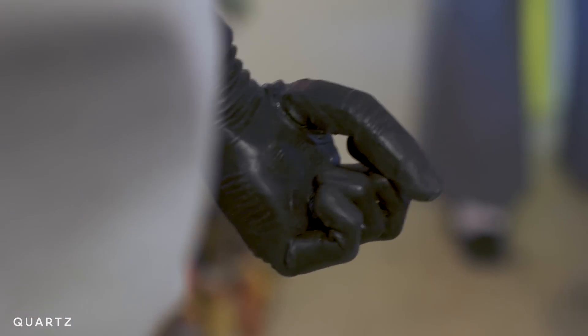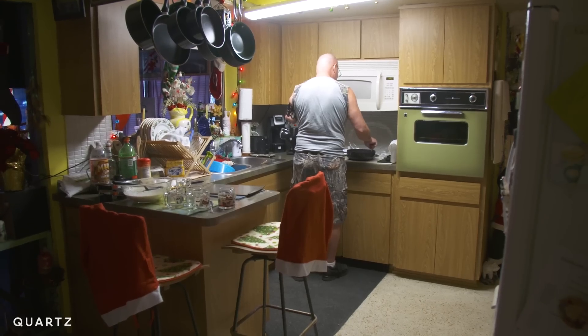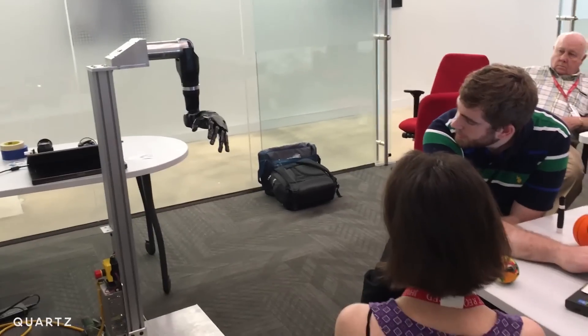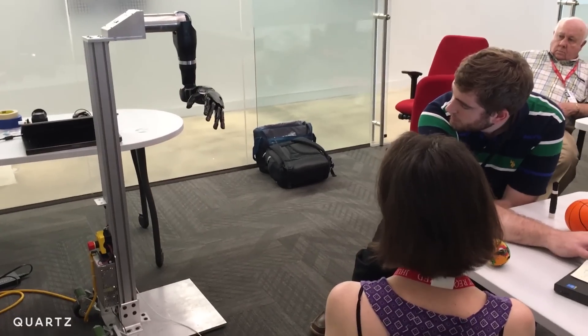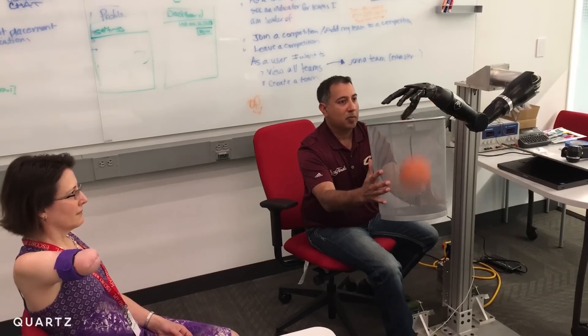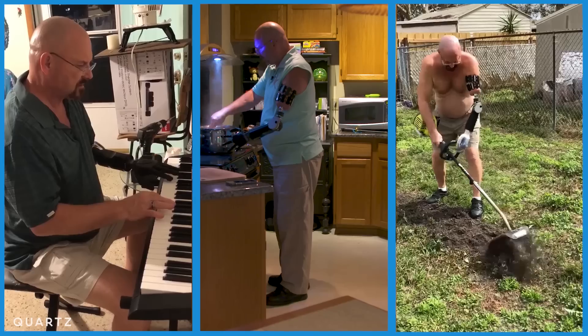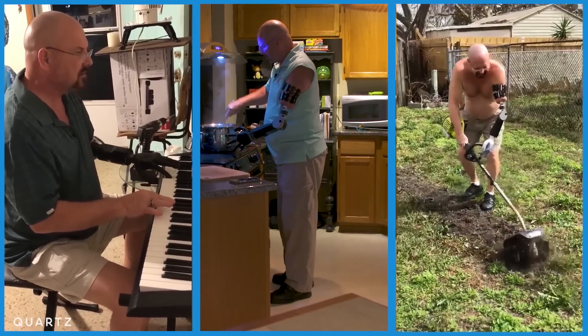For the last five months, Johnny Matheny has been living with the most advanced robotic arm in the world. This is the first time it's been out of the lab and in someone's home. It's part of a project that began more than a decade ago, when the U.S. military started funding work to design a limb that could replace the human hand and arm. Johnny's more than a quarter of the way through the first-ever take-home study, a year-long test designed to push the arm to its limits.